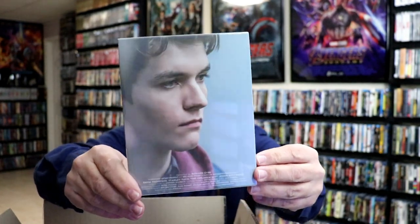Next up we have The Children Act, which I've never seen. I did watch the trailer for this when I went to order it to see if it would be any good — it looked very interesting. So really nice to have that one in the collection.